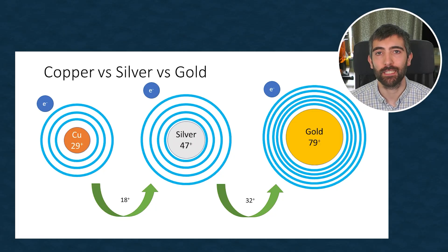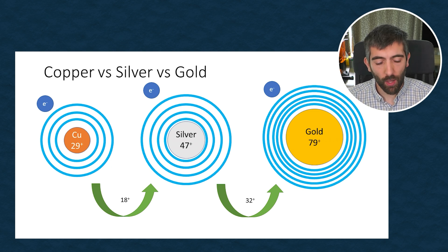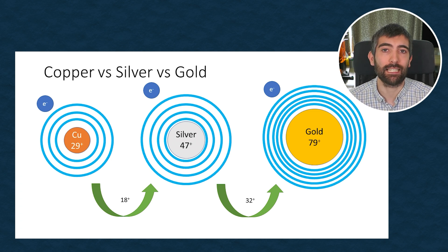So now we can understand why copper, silver and gold are so conductive. But why is silver the most conductive? The difference in conductivity between copper, silver and gold is explained by another property called electronegativity. Electronegativity is basically how strongly the atom is able to hold on to its outermost electron. Now copper, silver and gold all have a single lone outer electron, so the electronegativity of the atom determines how easily it's able to lose the outer electron and how easily that outer electron is able to flow through the metal to carry heat and electricity.